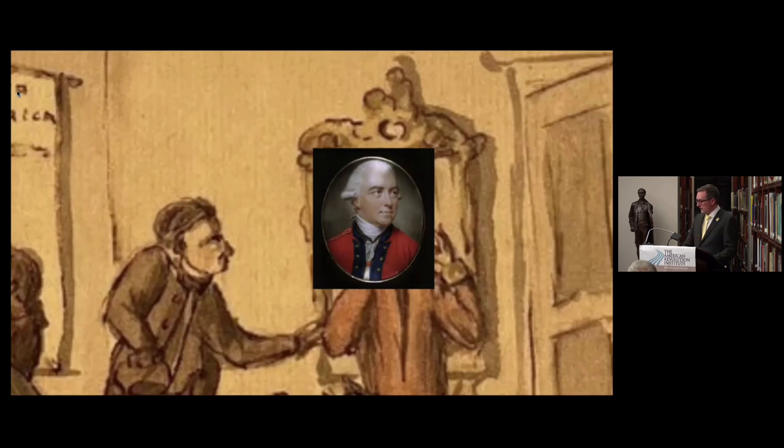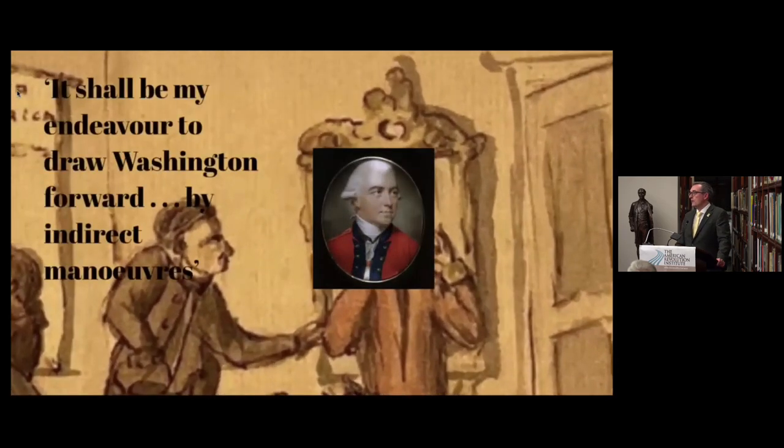Clinton's really useful because of the sources he left behind. In one of his memoranda he noted what his plan was once he took command of the British Army. He had lots of good ideas about how to fight the war against the Americans, but when he took command he was denuded of resources — the British government stripped him of five thousand troops out of seventeen and a half thousand, sending them to the West Indies. He also had to be prepared to send troops to Canada and Florida, and defend New York.